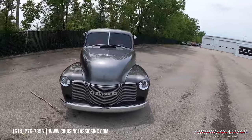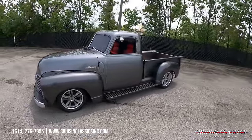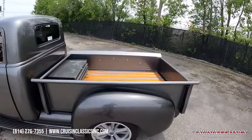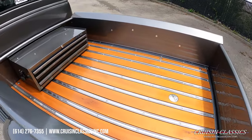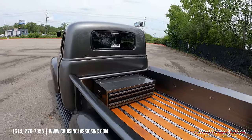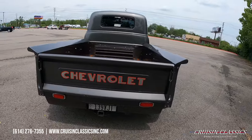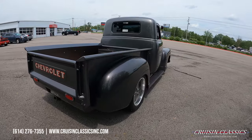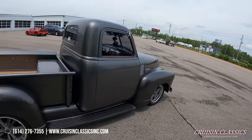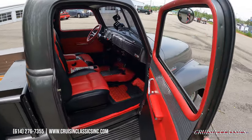This truck's just got the look — looks great. It's got all Fat Man Fabs suspension from front to rear, nine inch out the back, Jegs crate 350 motor, 700R4 transmission, beautiful bed floor, and even has a matching Mac toolbox. Looking down the side of this truck you can see she's nice and straight. LED tail lights and it does have a pinstripe as well.